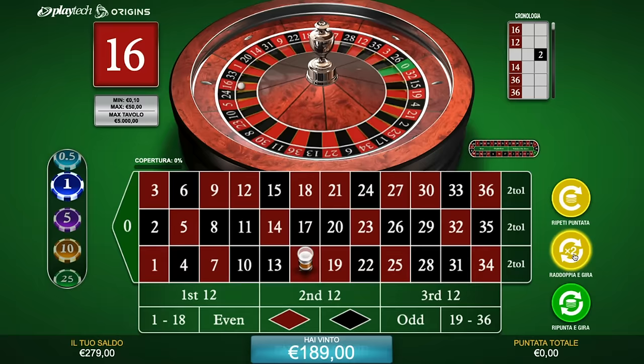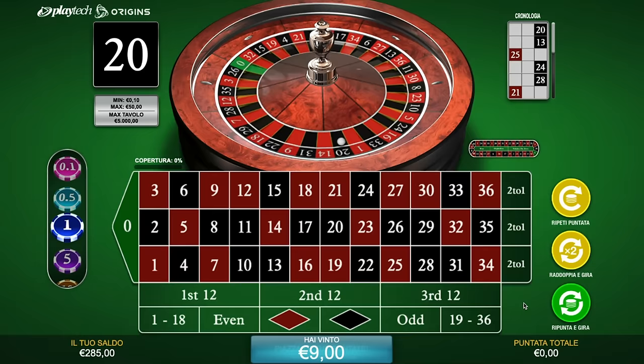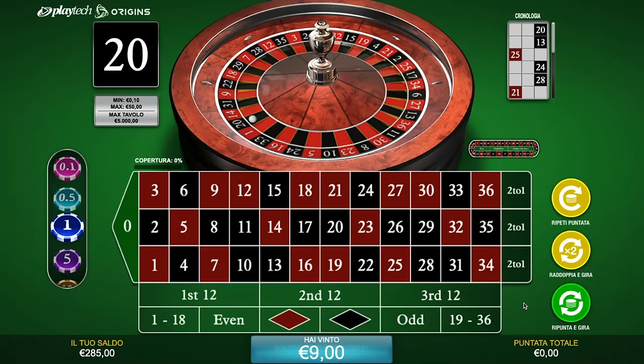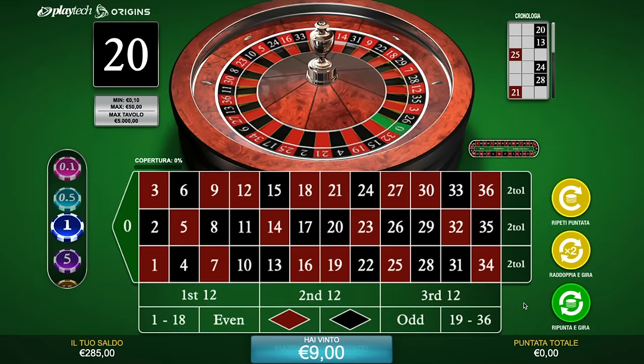Here we are — just hit a balance of 285 euros, making 123 euros in less than 10 minutes. Not bad. You saw that a few times I reached the 8th term of the sequence, so despite this variation it still happens that you move up the sequence. This is, as usual, both good and bad — good because when you win you make more profit, but bad because there's the risk of busting. Anyway, 123 euros in less than 10 minutes is a really good amount of money.